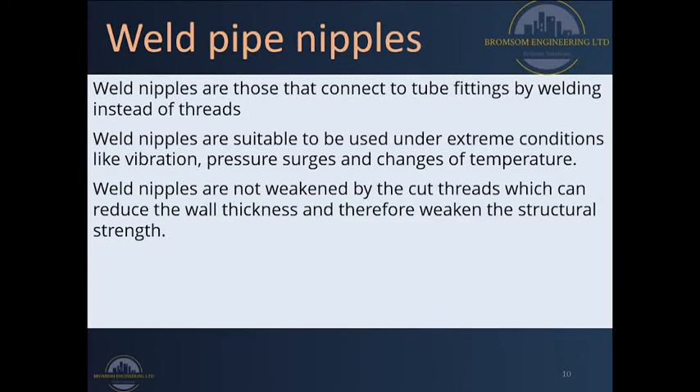Cut threads do not weaken weld nipples. When doing connections on site we should consider weld pipe nipples if we need something with more structural strength, since weld pipe nipples have the full wall thickness of the pipe as compared to threaded sections where some diameter of the pipe has already been cut away. Therefore weld pipes are normally very strong and advisable whenever possible.